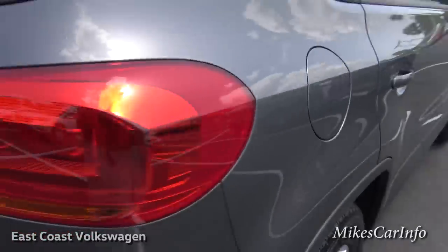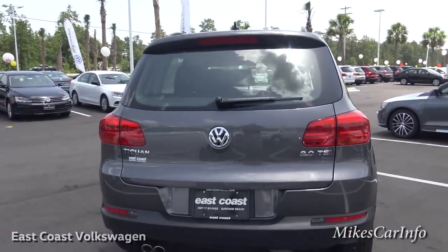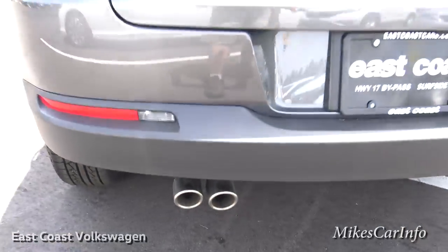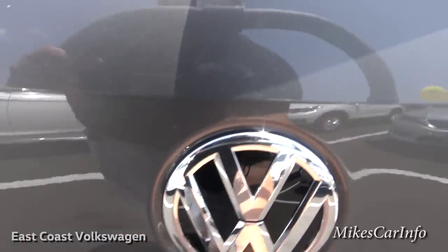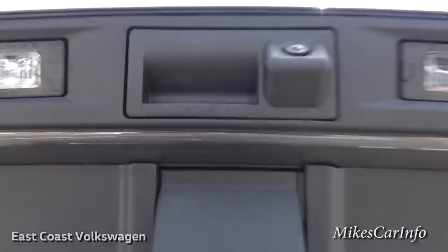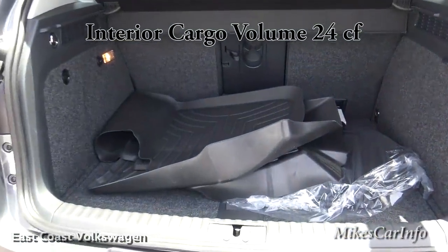The back has a low-profile spoiler at the top for better airflow and dual exhaust pipes to let that 2.0-liter turbocharged engine breathe. Opening the hatch — there's a little switch right here — reveals the cargo area and your backup camera.